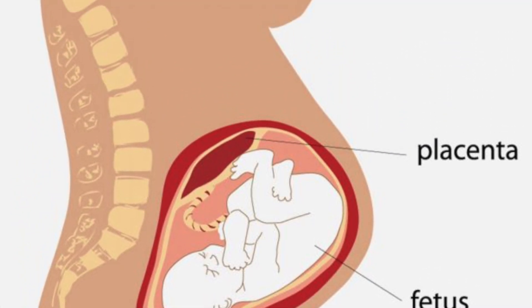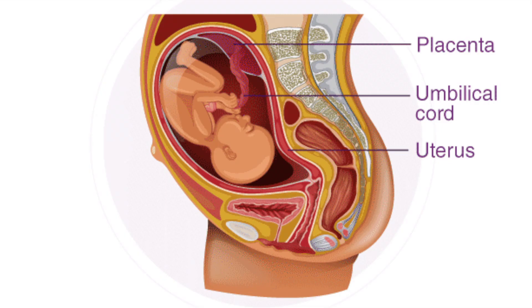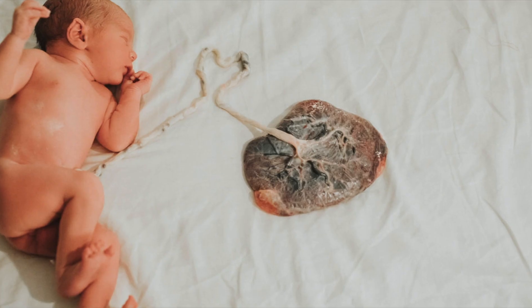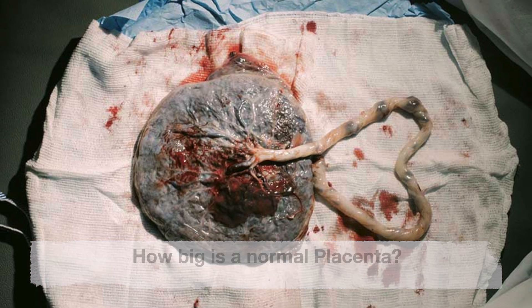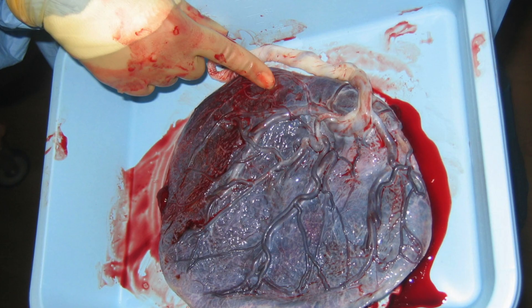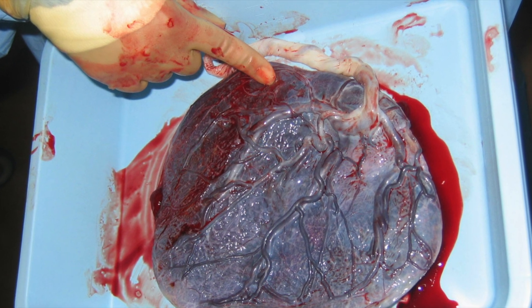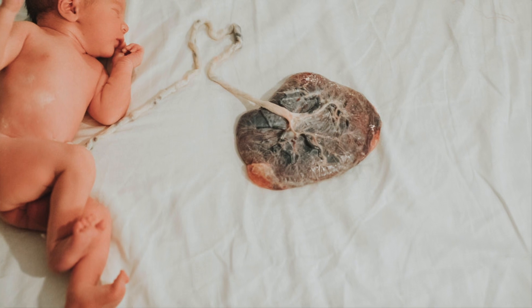What color is the placenta? The placenta has two sides. The side attached to your uterine wall is a deep reddish-blue color, while the side facing your baby is gray. How big is a normal placenta? It is about 10 inches long and one inch thick at its center, weighing around 16 ounces by the time your baby is born.